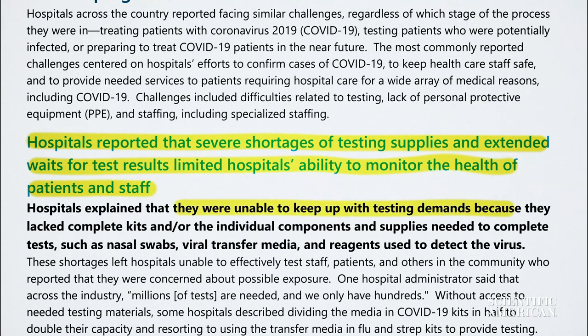Adding, they were unable to keep up with testing demands because they lacked complete kits and/or the individual components used to detect the virus.